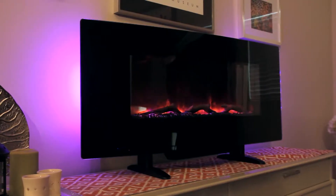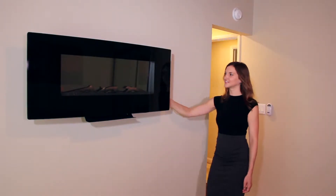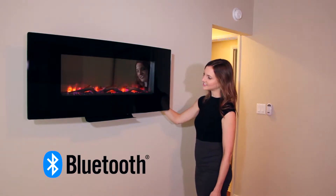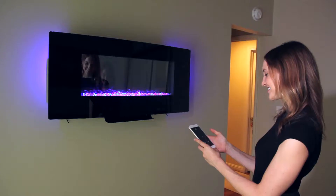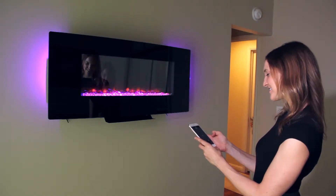Introducing Firefly, the best-selling LED wall mount fireplaces featuring an integrated Bluetooth sound system. Now you can stream your music wirelessly via Bluetooth or connect it directly to a USB drive or auxiliary audio line in.